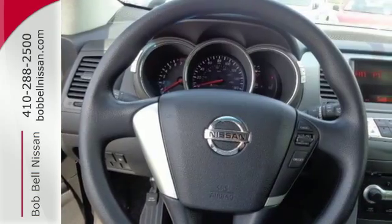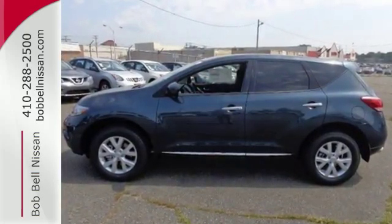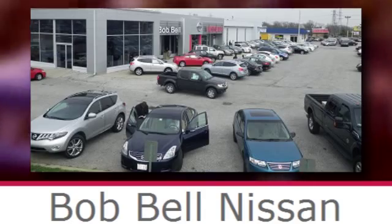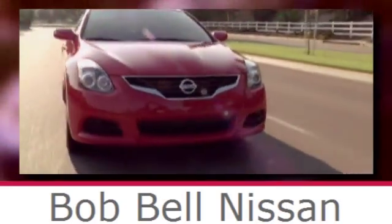Sleek lines and unmatched power — come see it for yourself today. Bob Bell Nissan Kia, serving the greater Baltimore area for all your automotive needs. Discover our great selection of new Nissans today. Here's the one for you.